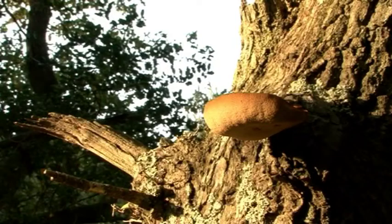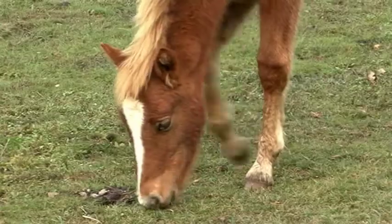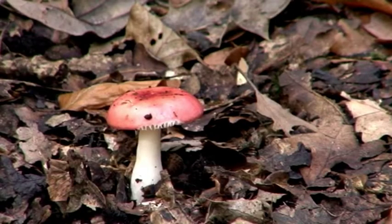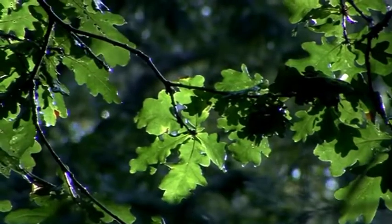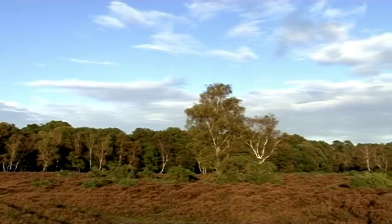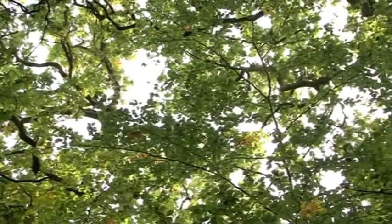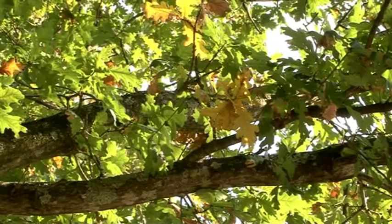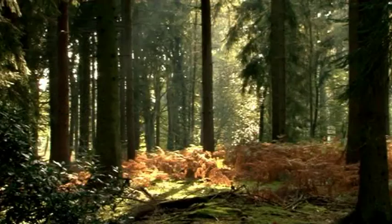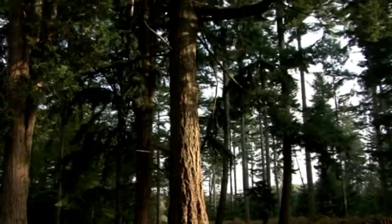The New Forest in the south of England is Britain's newest national park and is the first designated national park for almost 50 years. The park covers 220 square miles of diverse woodland, heath and coastal areas and has the largest concentration of veteran trees in Western Europe. The forest is a mixture of dense native woodland, expanses of heath and cultivated commercial pine forest whose towering trees reach upwards for the sunlight.